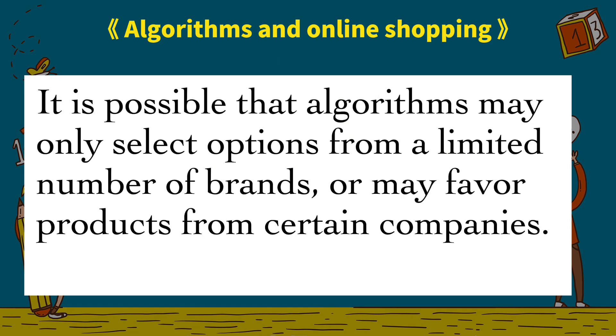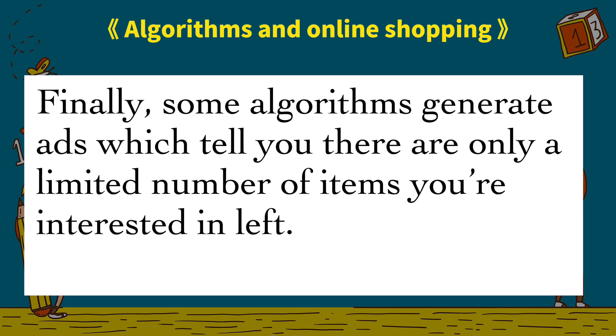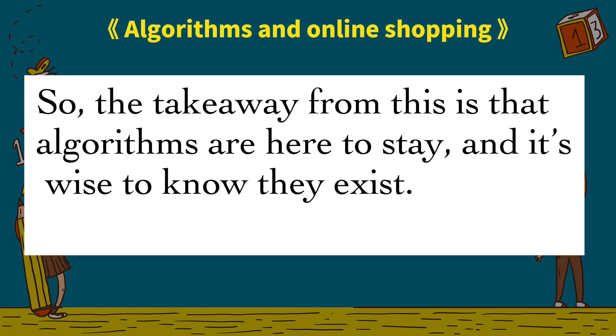However, there are some people who have concerns about the impact of algorithms on our shopping experience. It is possible that algorithms may only select options from a limited number of brands, or may favor products from certain companies. There are also concerns that we aren't always shown the cheapest or best deal, even though that's what we're searching for. Finally, some algorithms generate ads which tell you there are only a limited number of items you're interested in left.